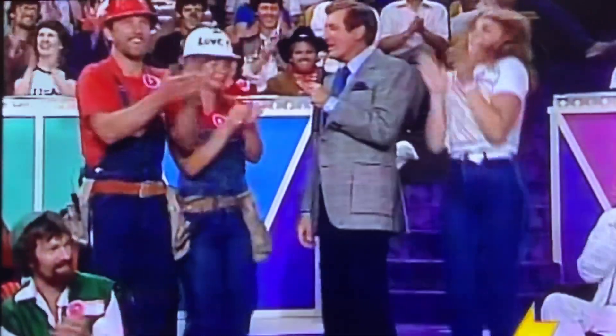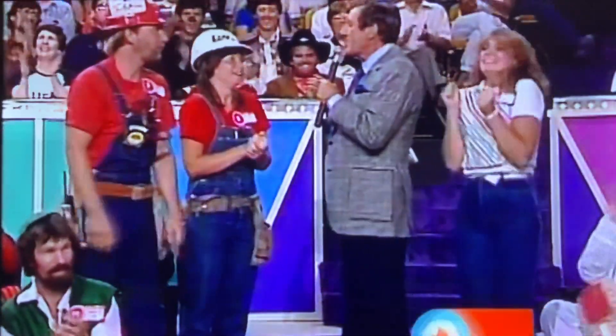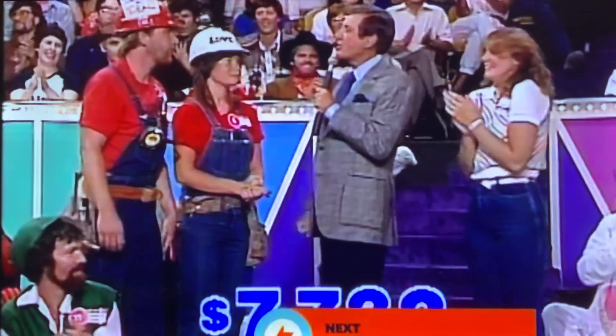Time for the big deal! Welcome to this time for the big deal. The big deal today is worth $7,732. Is it lurking behind door number one, or door number two, or door number three?